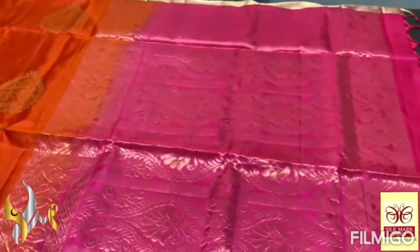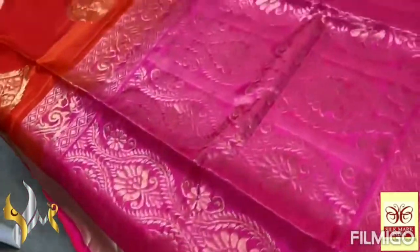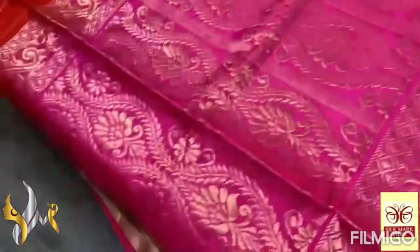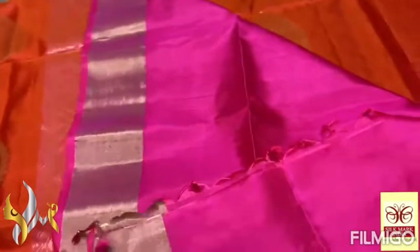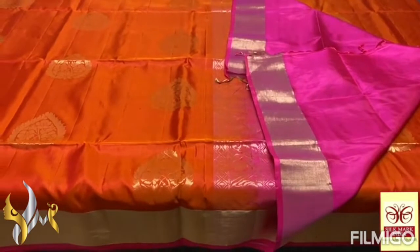Very contrastly, pink is given — a sweet pink, a very beautiful pink color for the Pallu. The Pallu is also very grand, completely gold jelly used here. We have a plain blouse piece in the same Pallu color. The combination is both in bright shades — a beautiful combo with authentic silk mark.